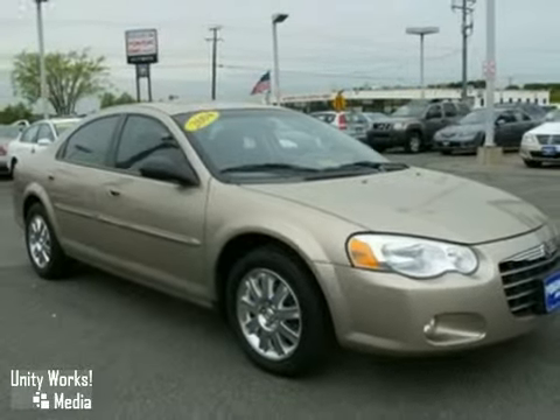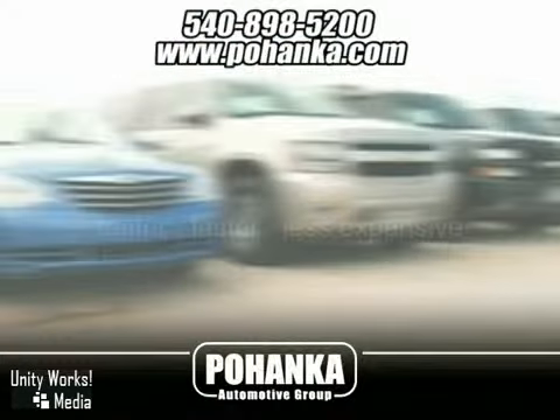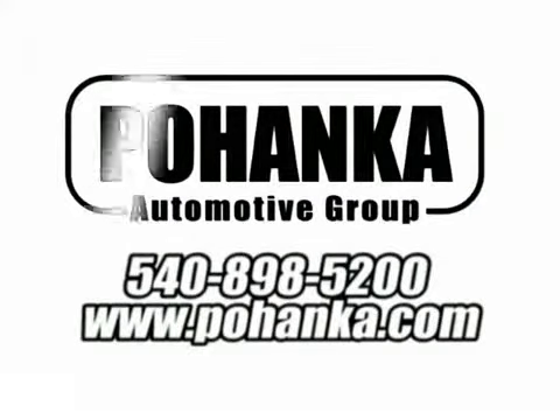We'd love to have you take it for a test drive. At Pohenka Auto Group, we get it right the first time. Discover a better, faster and less expensive way to buy your next vehicle today at the Pohenka Auto Store nearest you.